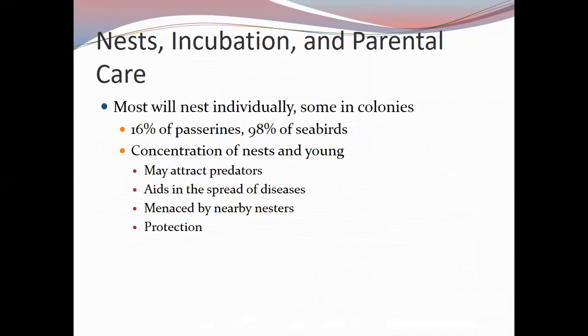Most birds nest individually, but some nest in colonies. About 16% of passerines nest in colonies, while 98% of seabirds do. A colony is a concentration of nests and young. Colonies provide protection because many parents can scare off predators, especially for those in the central area. However, colonies also attract predators, diseases spread easily, and neighboring parents may kill unguarded offspring.